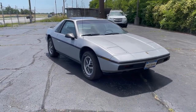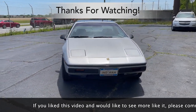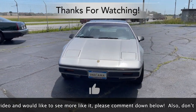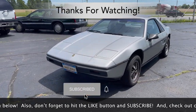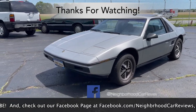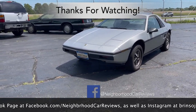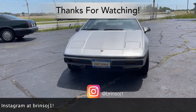And that does conclude our in-depth walk-around look at the 1984 Pontiac Fiero. We hope you found the review informative, and if you did, please comment down below. Don't forget to hit the like button and subscribe. Check out our Facebook page at facebook.com/neighborhoodcarreviews and our Instagram channel at brensoj1. And as always, thanks for watching.